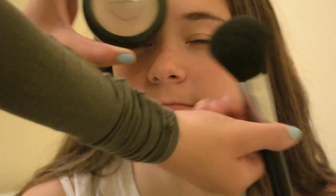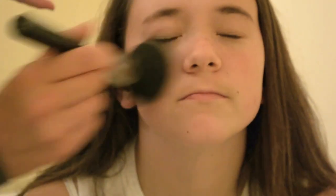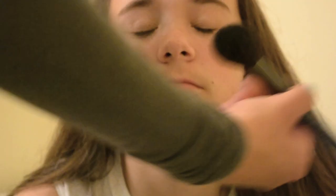Now I'm taking my MAC Mineralize Skin Finish Natural in Medium Plus with a big fluffy brush and just putting that all over her face to control shine. It just looks really natural and really nice.